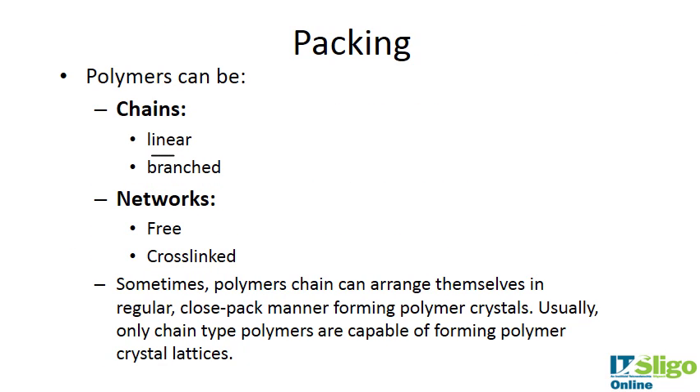Polymer chains can be linear, branched, free networks, or cross-linked. Sometimes polymers can arrange themselves in a regular close-packed manner, forming polymer crystals. Usually only linear chains are capable of forming polymer crystals — networks are not capable of this.